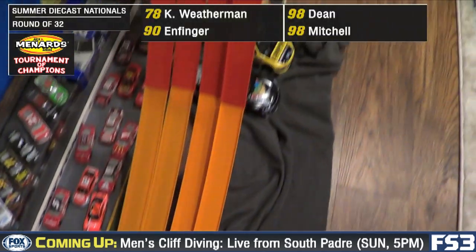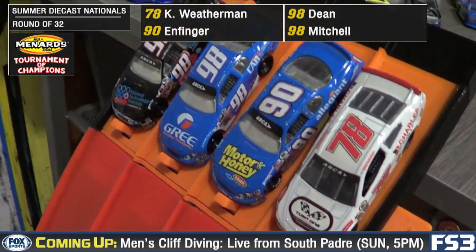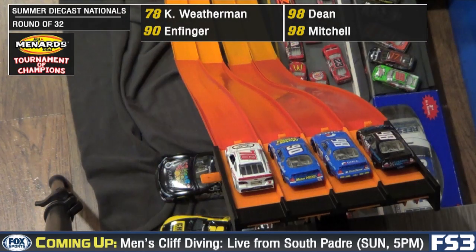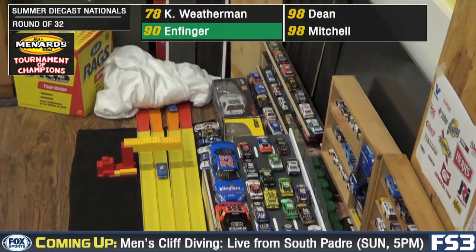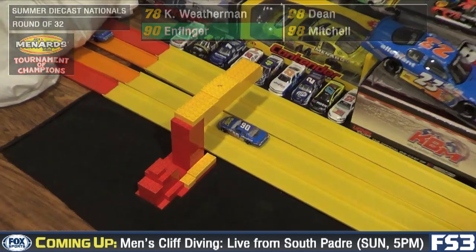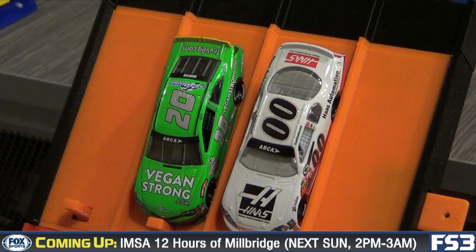Now next up the short, steep hill: it's Kyle Weatherman, Grant Enfinger, Gus Dean, and Mason Mitchell. Down they go. Squirrely for Gus Dean. He recovers, but it's Grant Enfinger that takes the win and finishes off our four-wide round of 32.